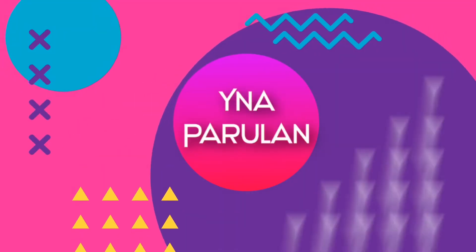My face is so cold. Hey guys! It's me again, Ina Parulan, and welcome back to my channel.